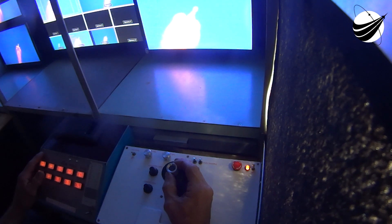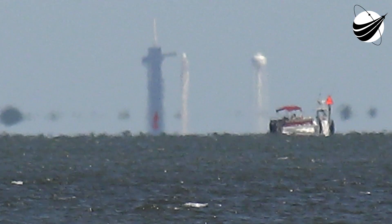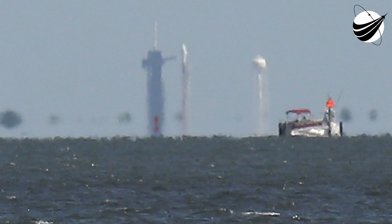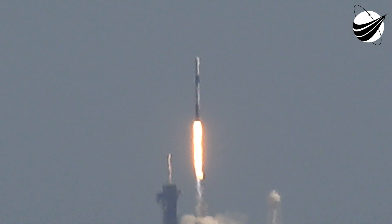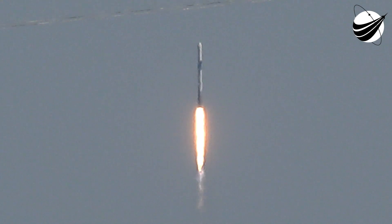T-minus 15 seconds. T-minus 10, 9, 8, 7, 6, 5, 4, 3, 2, 1, 0. Ignition. Go Falcon. Go Dragon. Got speed. Axiom-1.